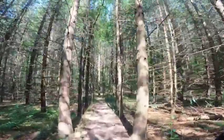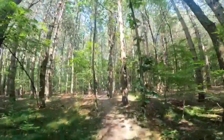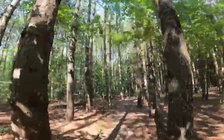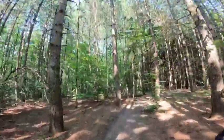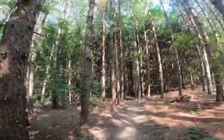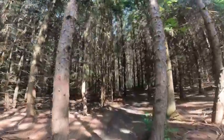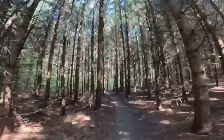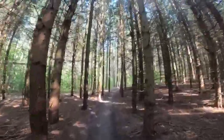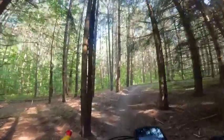Now we're going up High Plains Drifter. This is a great trail — great as an alternate to the meadow climb, but it's also a really fun trail to come down as well.